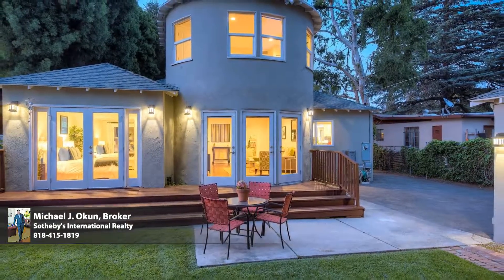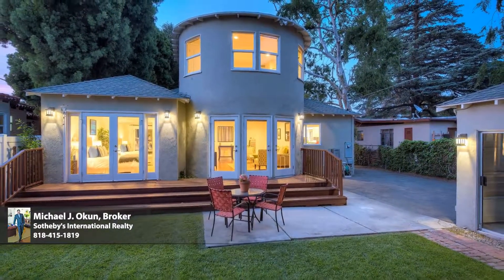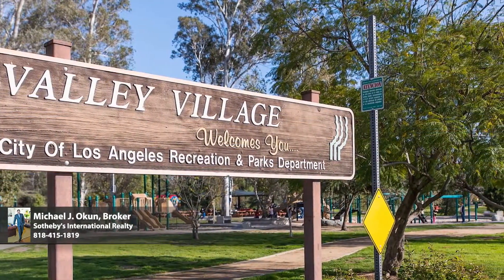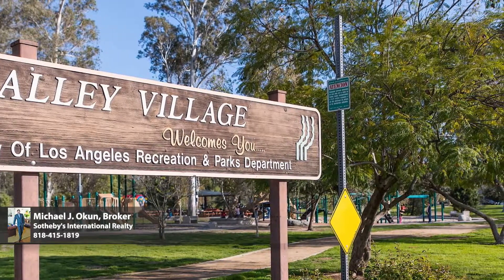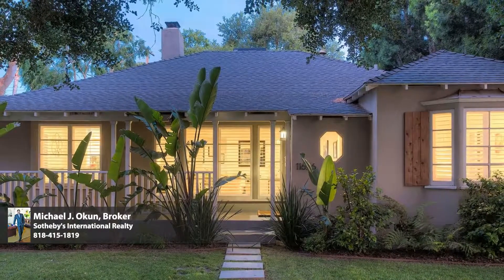Centrally located just moments from major studios, the famed NoHo Arts District, and beloved Valley Village Park, this contemporary residence of timeless appeal offers enduring value and lasting enjoyment for the fortunate new owners — and is the place and space where you want to live. Welcome.